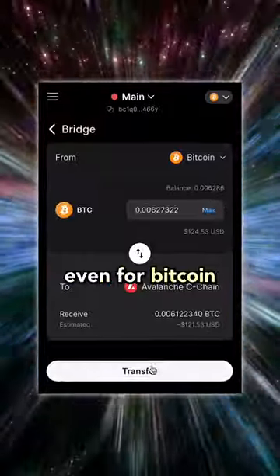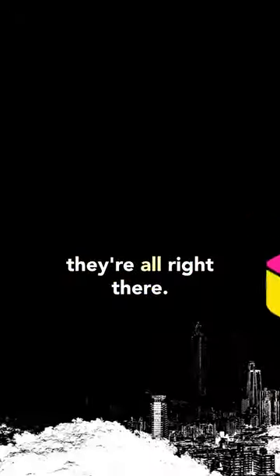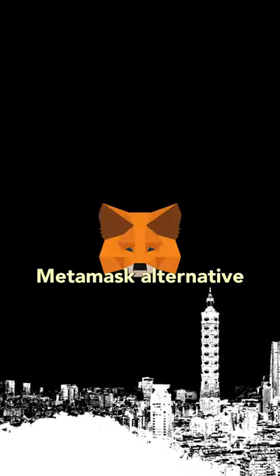You have built-in bridging, even for Bitcoin. It's super easy to swap networks, and especially now that gaming subnets are taking off, they're all right there. So this is the best MetaMask alternative.